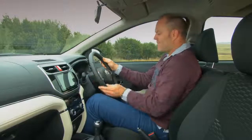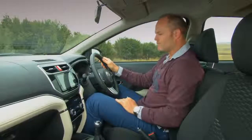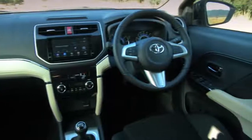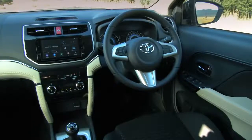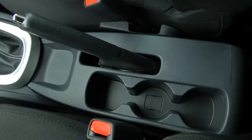The steering wheel has some functionality on it, but what irritates me most is that it has rake but no reach adjustment, which makes it really difficult to get into my ideal driving position. In general though, you really cannot fault the specification level on the Rush — it also has electric foldable mirrors, climate control, and park distance control with a reverse camera.